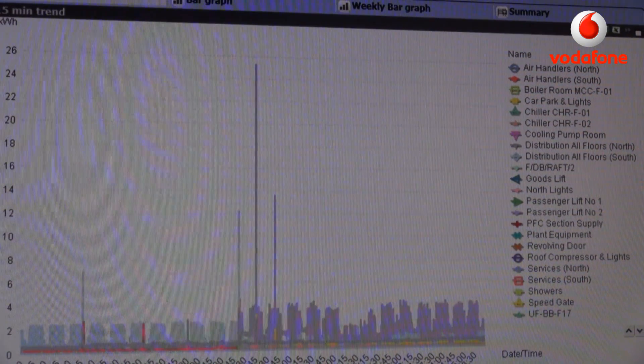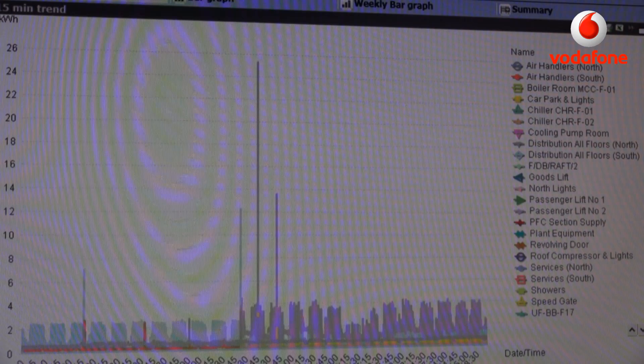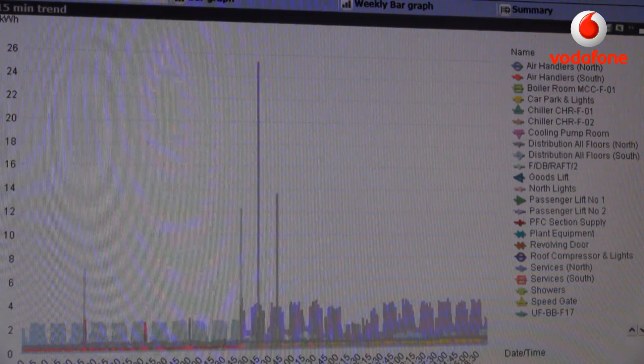Here on the screen you can see some of that detailed information that will enable us to develop the level of insight that can really help us change the way we buy and use energy. So how is Vodafone using the data, and how can our customers use this data to really drive improvements?